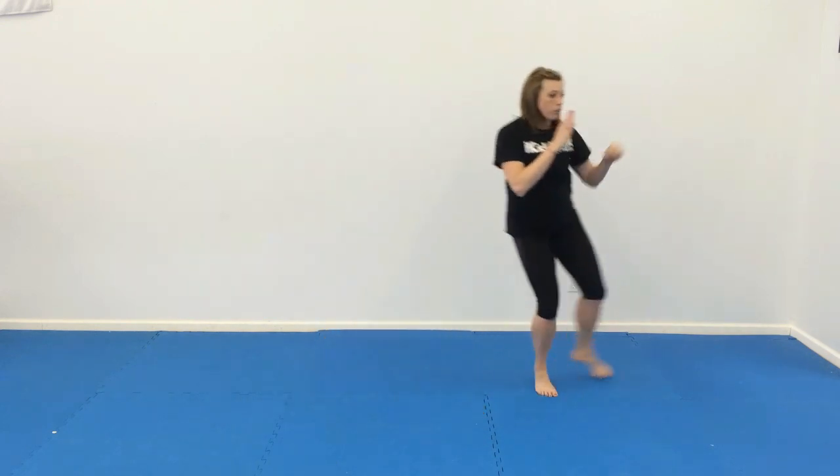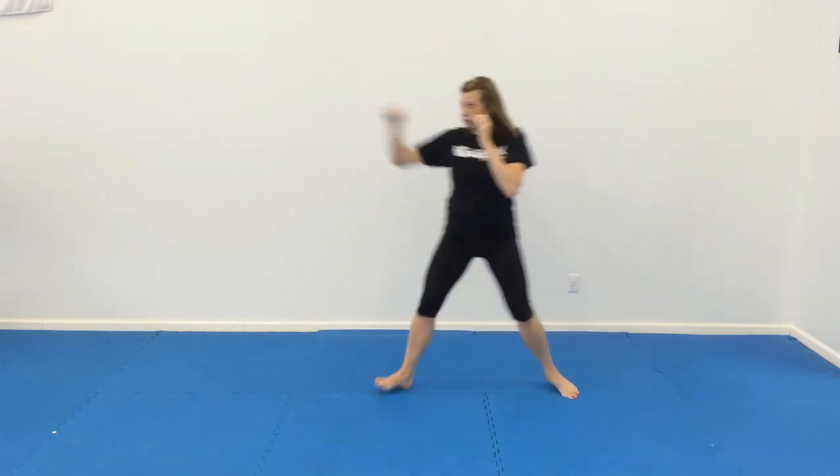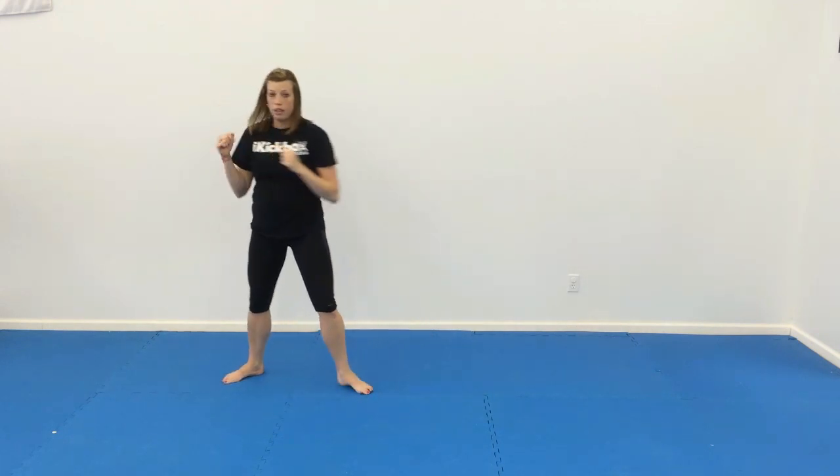For number 2, we're going to do 3 shuffles with the jabs and reverse punch, go back and forth. 1, 2, 3, punch — back and forth.